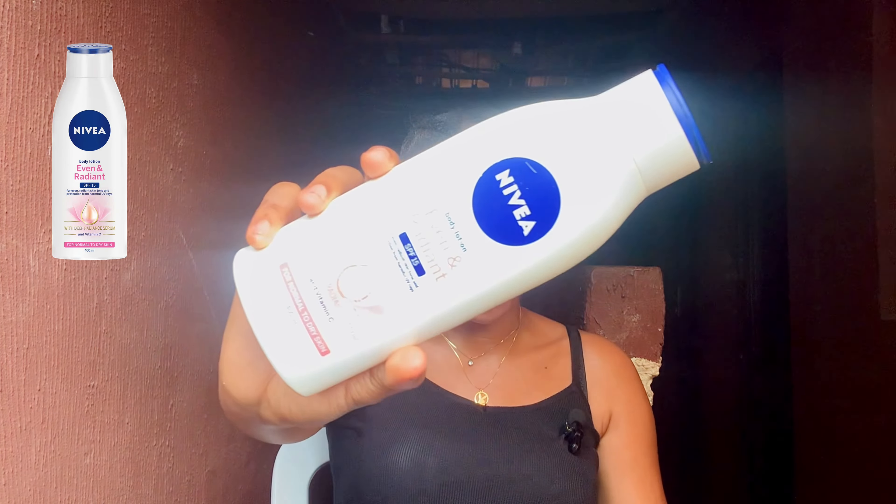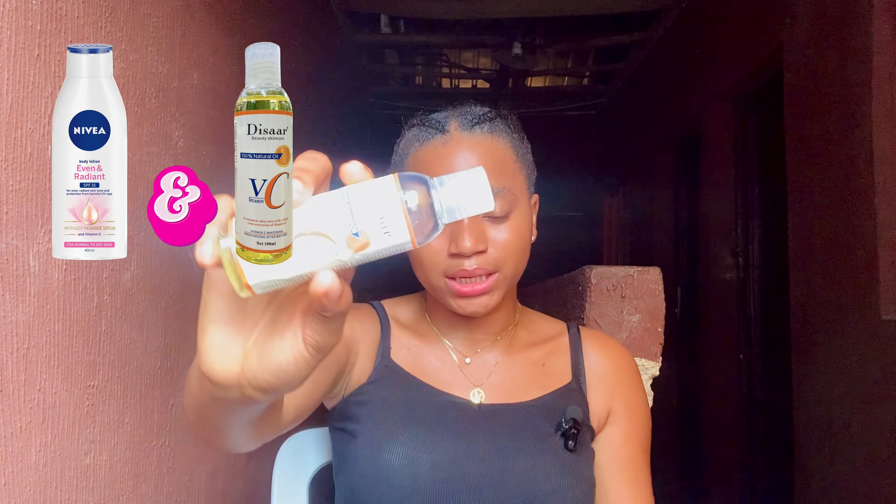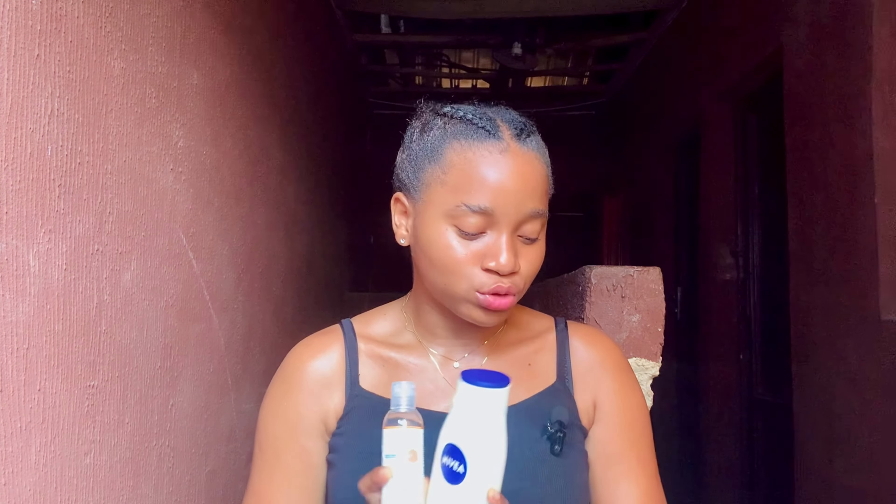The first body lotion and oil combination is going to be the Nivea Even and Radiant body lotion. We are going to be combining this Nivea lotion with the Disa Vitamin C body oil. So this is the first combination that we are going to be going in with. Now let's come to the benefits of using these two products together.